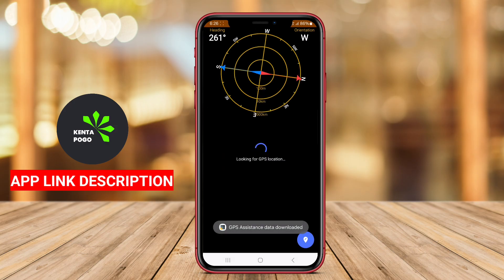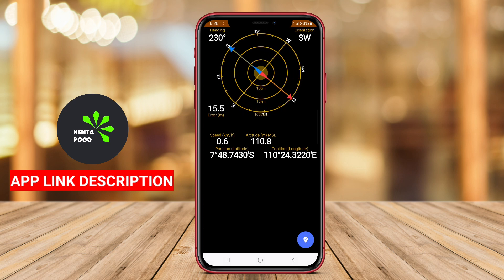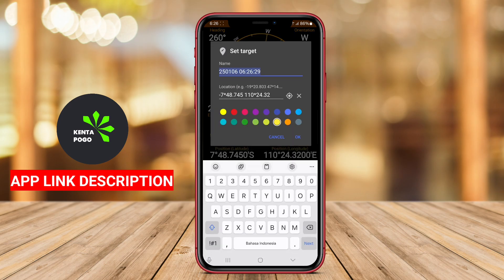The app's user-friendly interface makes it easy to access all the features and functionalities it offers. Overall, GPS Status Toolbox is an excellent companion for those seeking to optimize their GPS experience on Android devices, providing detailed insights and tools that enhance navigation and location tracking.